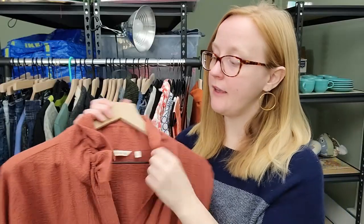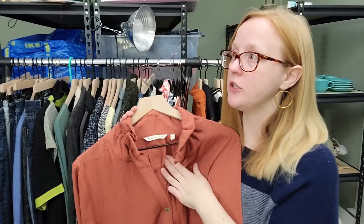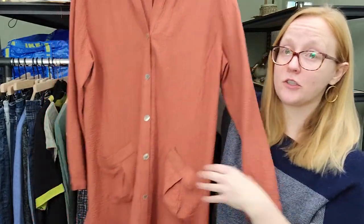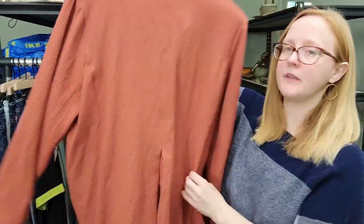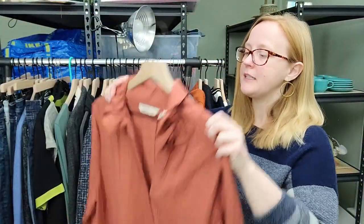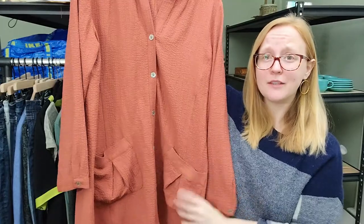So this is Soft Surroundings, and I pointed out in the previous video that this is an extra large. I really try to purchase the larger sizes of this brand because they tend to do a lot better. This is a cute typical Soft Surroundings style - crinkly gauze, really pretty color. I did pay $14 for this, which was a little much, however I'm confident I can at least double my money on this piece.